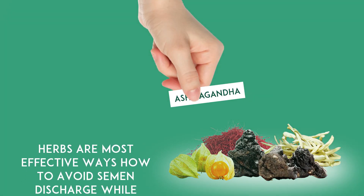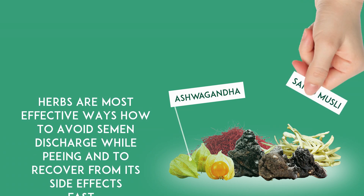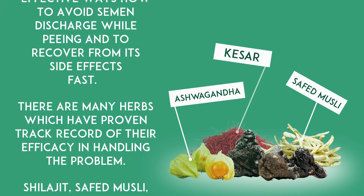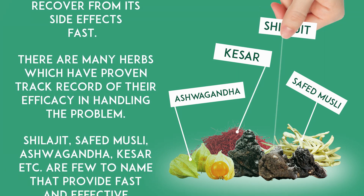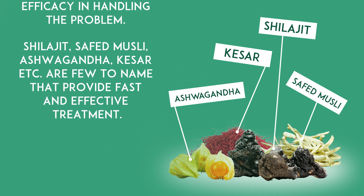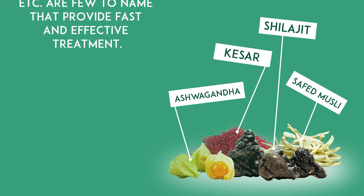Herbs are the most effective ways to avoid semen discharge while peeing and to recover from its side effects fast. There are many herbs with a proven track record of efficacy in handling the problem. Shilajit, Safed Musli, Ashwagandha, Kesar, etc. are a few to name that provide fast and effective treatment.